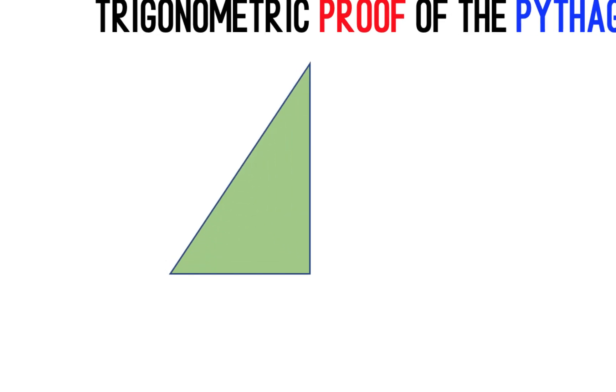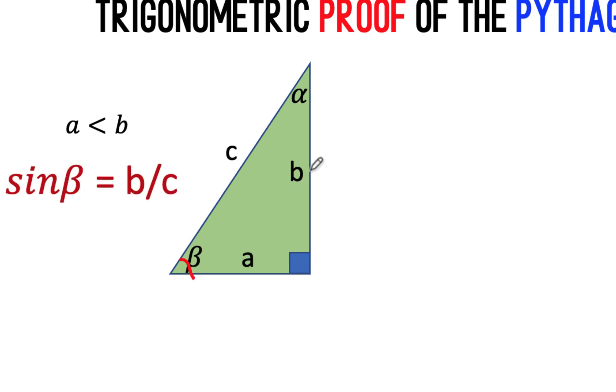Let's begin with this right triangle, and let's label the parts as side a, side b, and side c, where side a is the smallest side. Then opposite side a is angle alpha, and opposite side b is angle beta. We now say that the sine of angle beta is equal to the opposite side b over hypotenuse c.